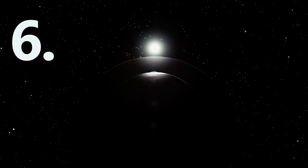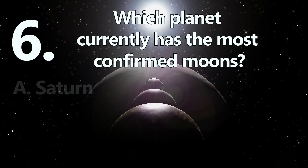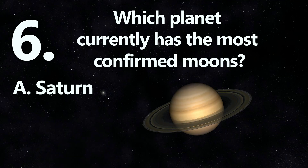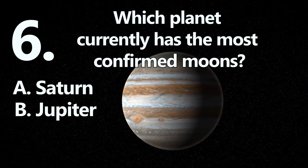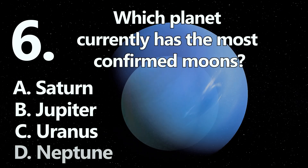Number 6. Which planet currently has the most confirmed moons? A: Saturn. B: Jupiter. C: Uranus. Or D: Neptune.